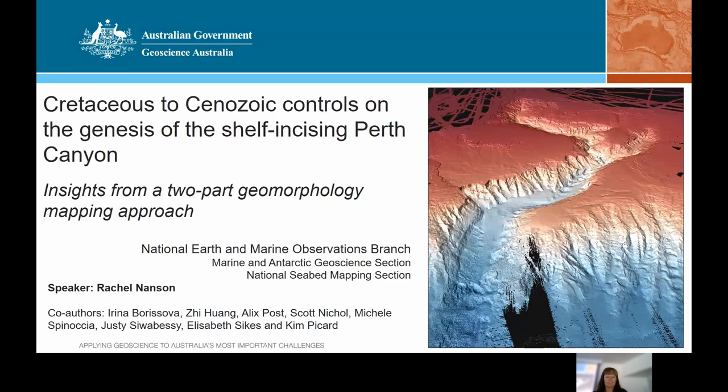Dr. Rachel Nansen is a geomorphologist with experience in theoretical and applied environmental research. She studied at the University of Wollongong and the University of New South Wales, receiving her PhD in 2006. After post-doctoral research at the ANU and the Australian School of Petroleum at the University of Adelaide, she was employed as a lecturer at the University of Adelaide from 2009 to 2011. She then became a lead principal investigator with the industry-funded WAVE Consortium Phase II in 2014, and in 2017 moved to Geoscience Australia as marine geomorphologist, now leading the Marine Geomorphology Working Group. Please welcome Rachel to the podium.